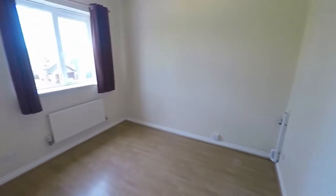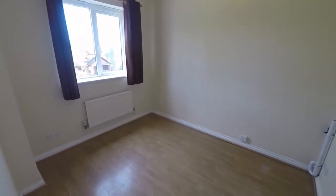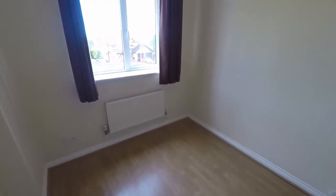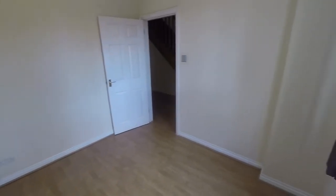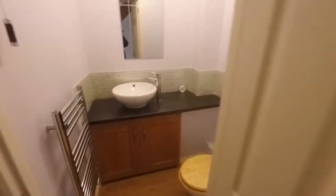Just as you enter on the left is the first reception room. This is the smallest reception room, probably best utilized as a home office or study. Alternative options may be a little playroom or a small seating area depending on what you and your family need out of the property, but otherwise a great little study or home office.